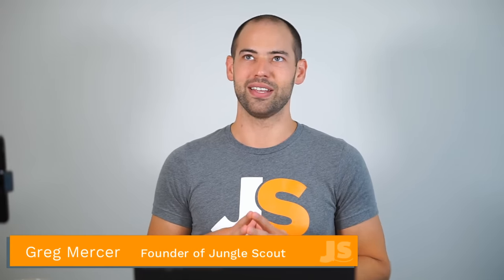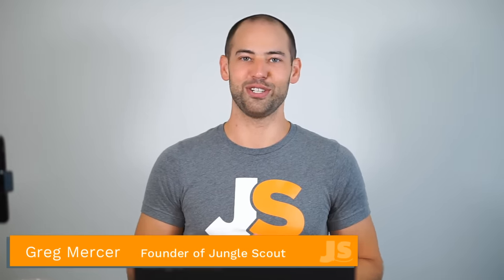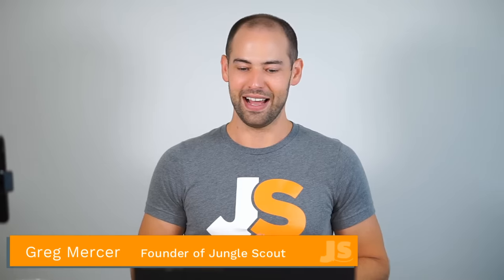Does Jungle Scout work with Chinese sellers directly? Anyone all around the world is able to purchase and use Jungle Scout. We don't discriminate or limit which countries can use it. We do have Chinese customers, just like we have customers from probably a hundred countries around the world.